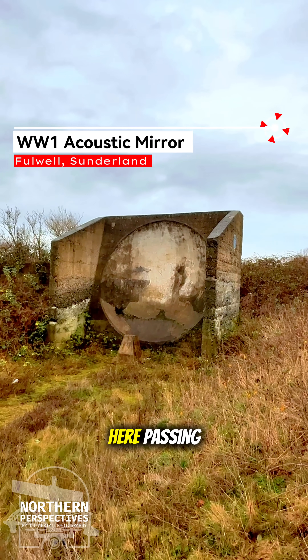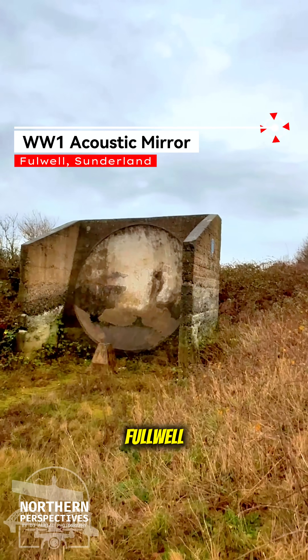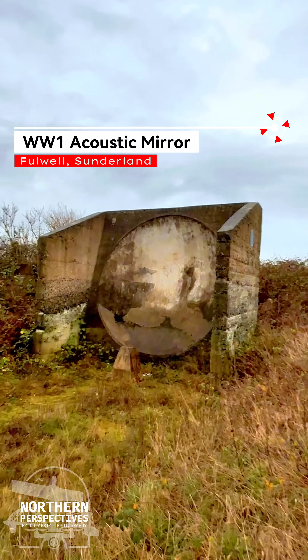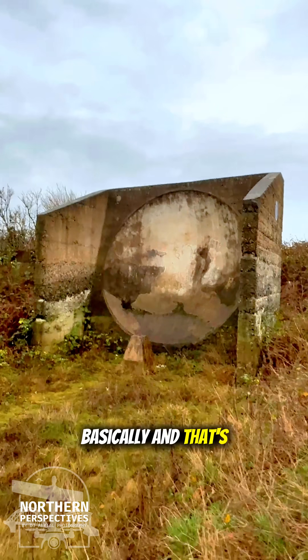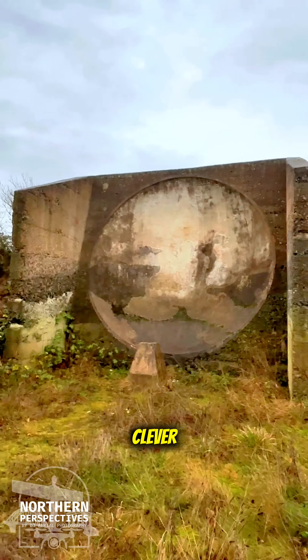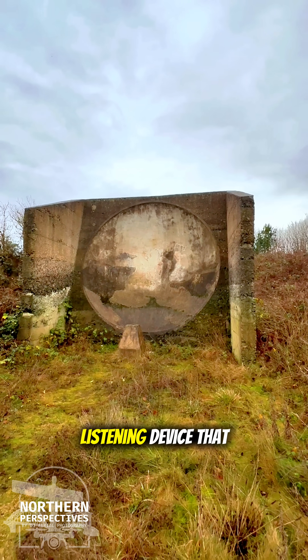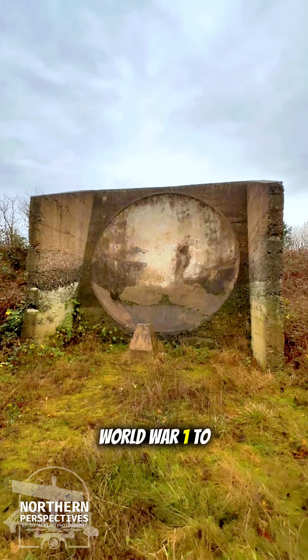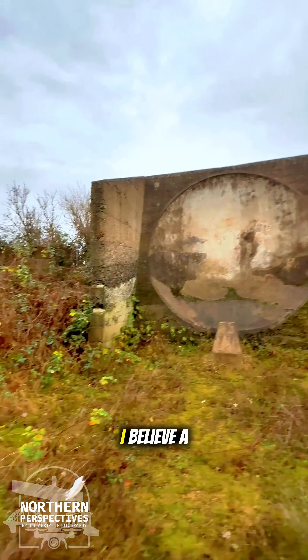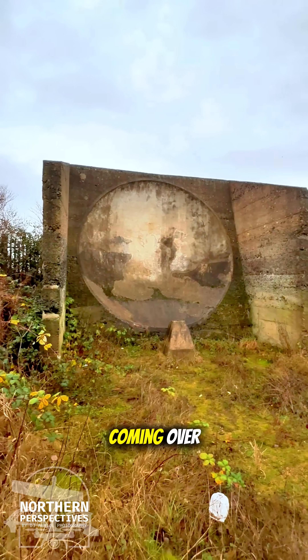Just a quick one while I'm here passing — this is the acoustic mirror in Fullwell. This was an early warning listening device that was used during World War I to give a 15-minute warning for zeppelins coming over.